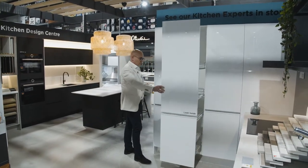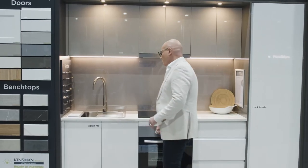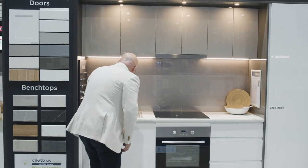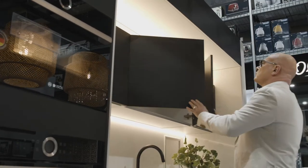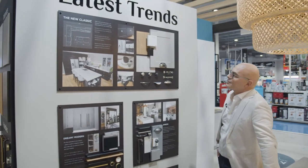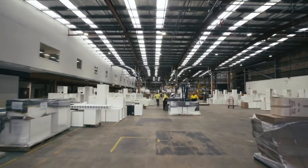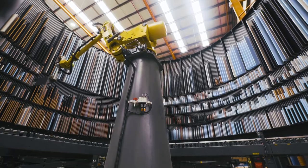From opening cupboards to pulling out drawers, make sure you don't go past an experience without interacting with it. All Kinsman kitchen doors and drawers are soft closing, and the cabinetry range encompasses the most popular Australian colours and latest trends. Plus, with a 7-year warranty, you can rest assured you're working with a brand that takes quality seriously.